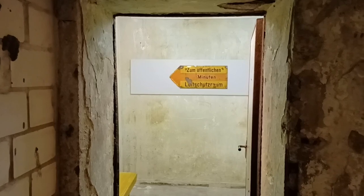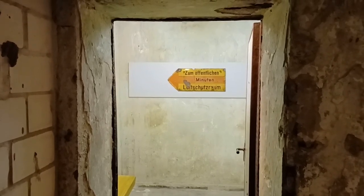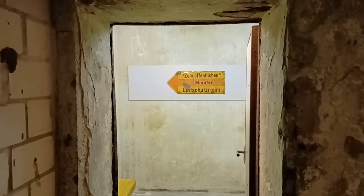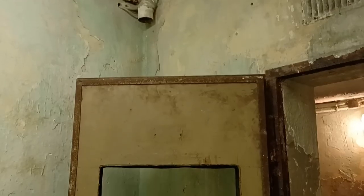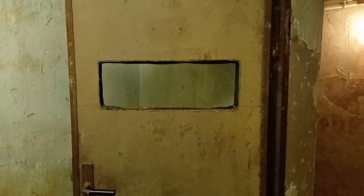Während des Zweiten Weltkriegs fanden in diesem Bunker die Bürger Schutz, während es draußen donnerte und ein Luftangriff stattfand. Es handelt sich um einen Hochbunker, der 1942 fertiggestellt wurde. Auf drei Stockwerken verteilt gab es über 700 Betten und eine Kapazität für ca. 2300 Personen.